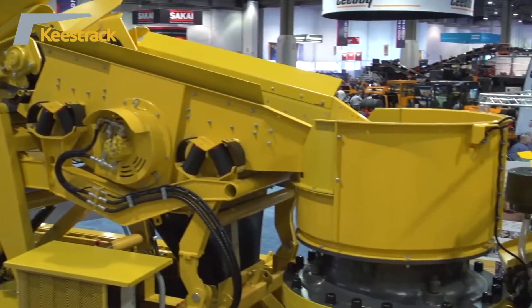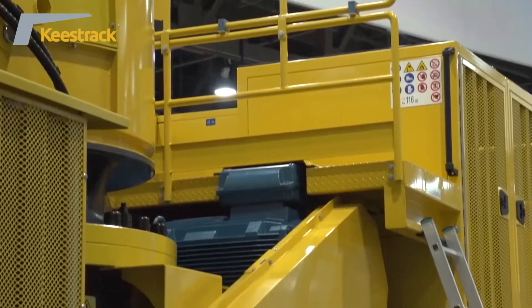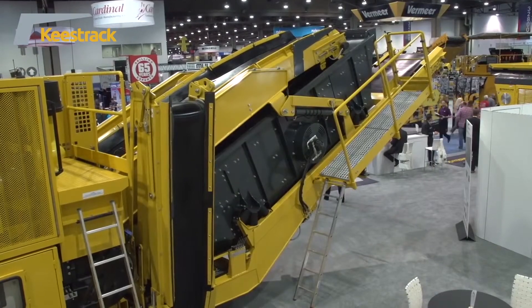We have a large feeding hopper. After the hopper, we have a pre-screen before the cone. The material is then crushed down and fed onto a three-deck screen. This three-deck screen gives us free products on the ground, and then we recirculate the material back to the cone. The customer will achieve around 150 tonnes an hour of high-quality product on the ground.